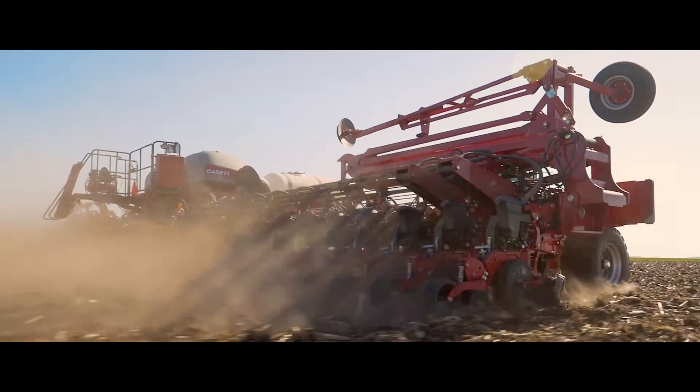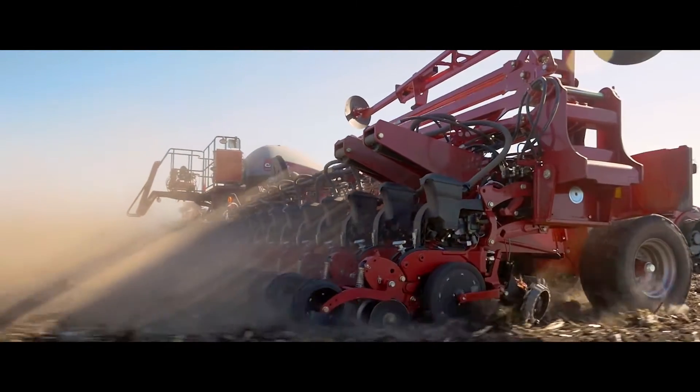I'm Seth Lawor, I'm the plant manager at CNH Industrial Saskatoon. What we manufacture at this site is planting, seeding, tillage and pick-up headers under the Case New Holland and Flexicoil brands.